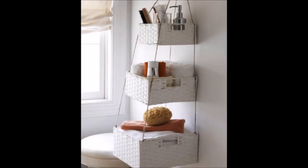25. Tips for Small Bathroom Organization. A set of graduated wicker baskets and a bit of rope is all you need to have a better organized bathroom.